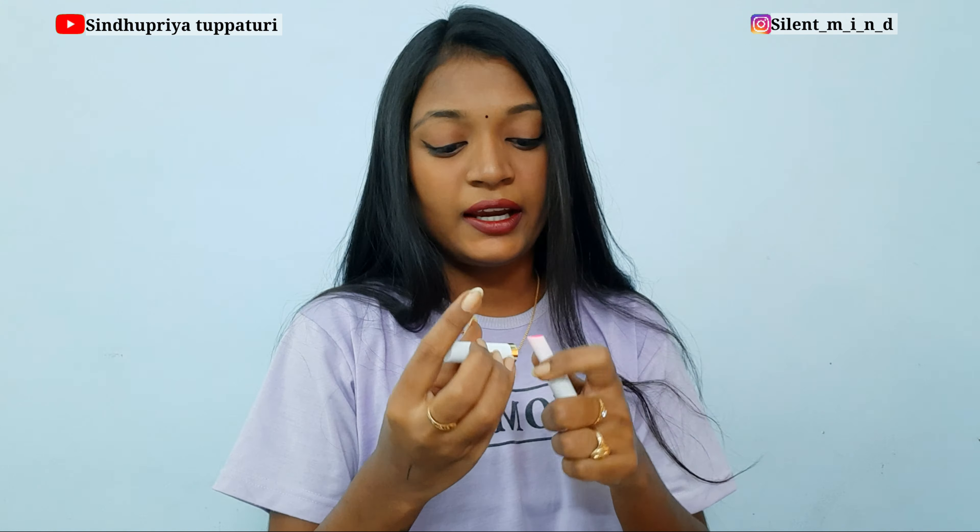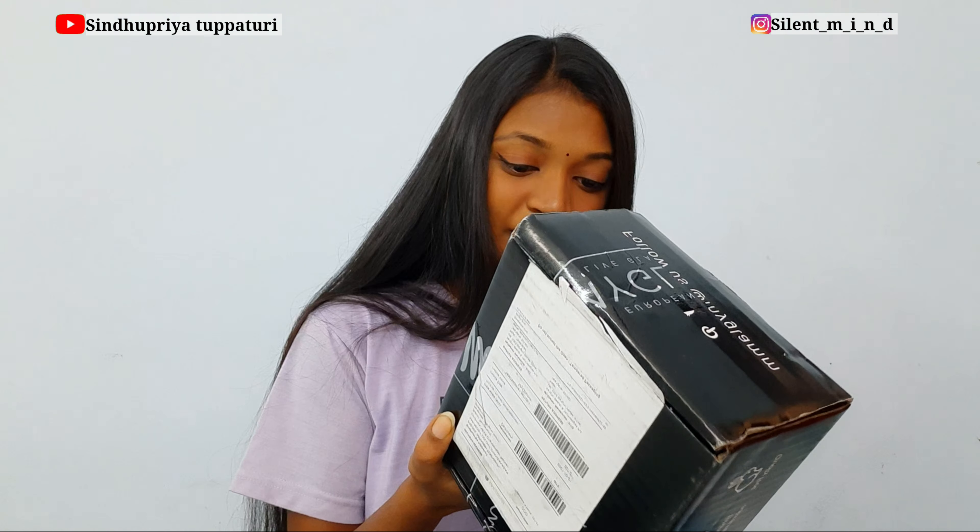If you want more tint you can swatch it more times, and if you want less tint you can swatch it lightly. The MyGlamm Lit PH Lip Balm — it says 'Color Me Happy!' There are also another two scratch cards included — you can scratch and win.